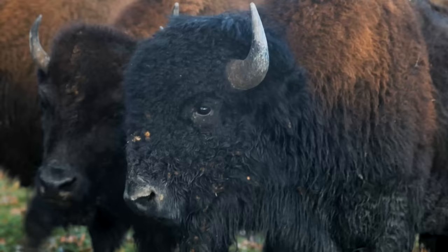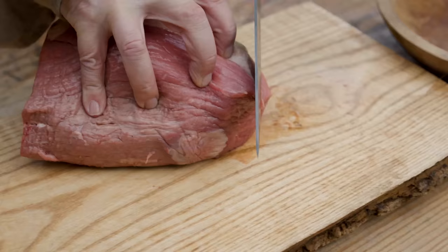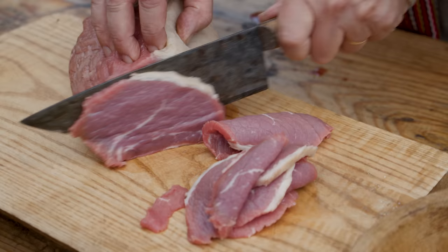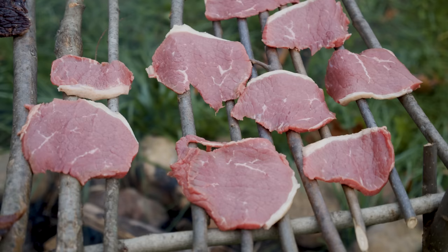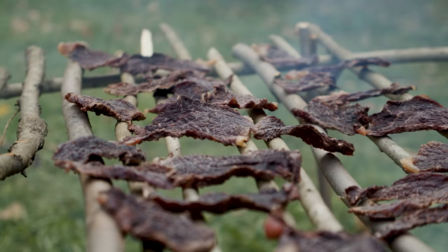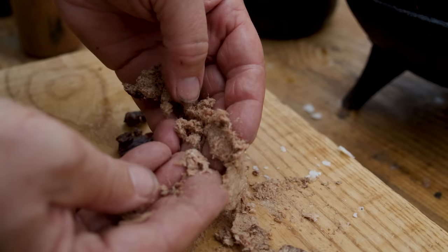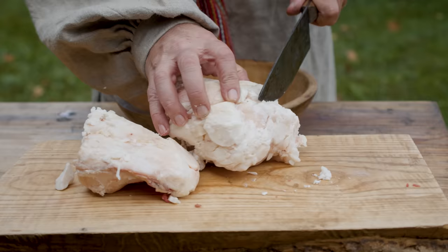Pemmican, as referenced in our time period, is a meat source — generally bison. The bison are butchered and the meat is cut into very thin slices across the grain. This is then dried, and the best way to dry it is in the sun. If the meat needs to be dried over a fire, that'll still work, but we need a very, very dried meat source. We're trying to drive every bit of moisture out. If we don't, the pemmican won't work right and it won't last. The dried meat is then pounded into a fiber, almost pulverized.